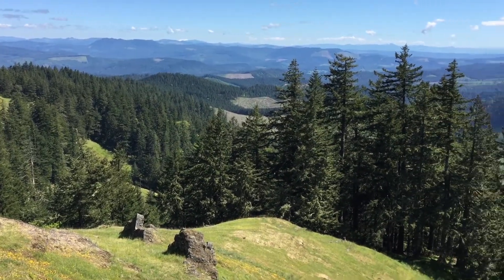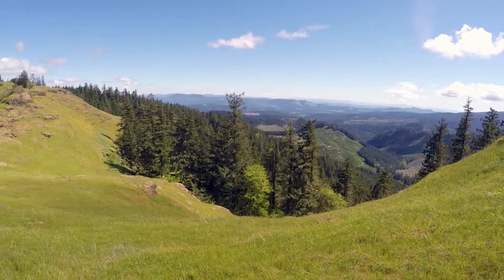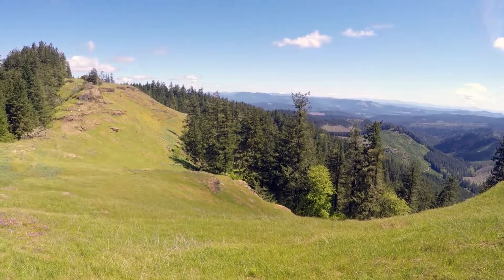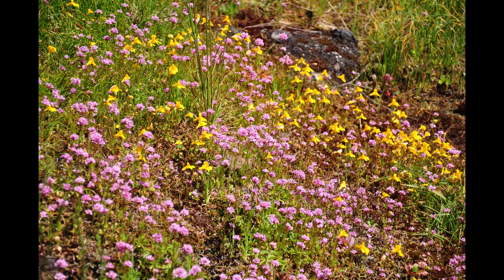That said, this is still a very worthwhile hike, especially in the spring when the wildflowers are blooming. This is a great family hike and easily doable by kids. And now Greg is going to tell you about the flowers we saw today.